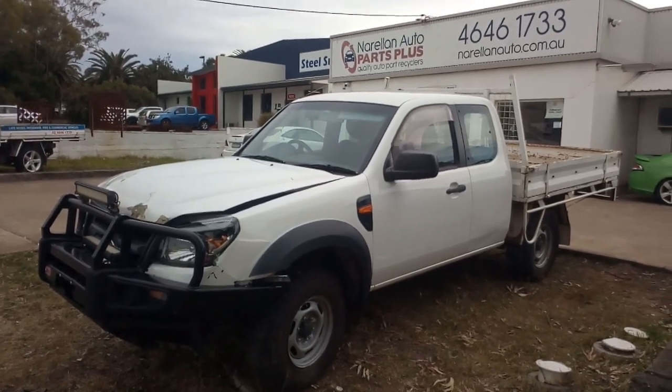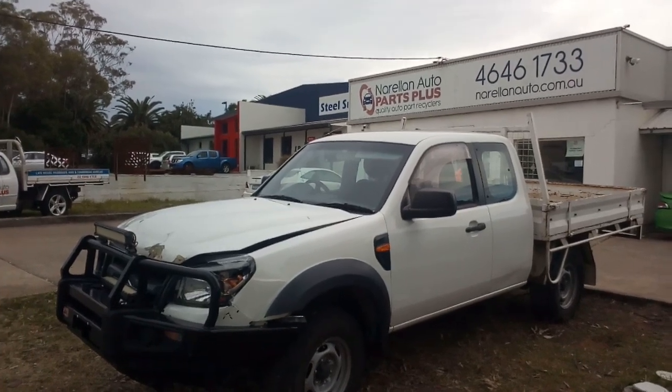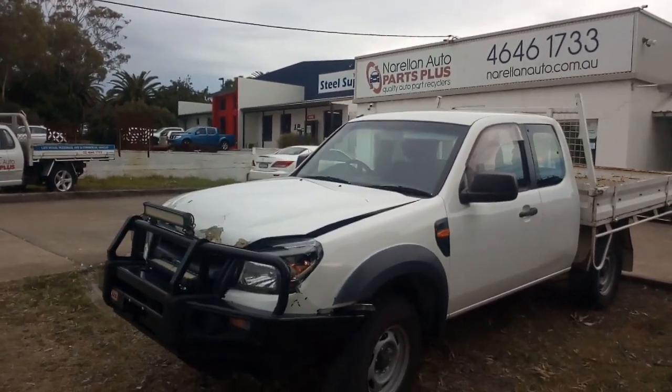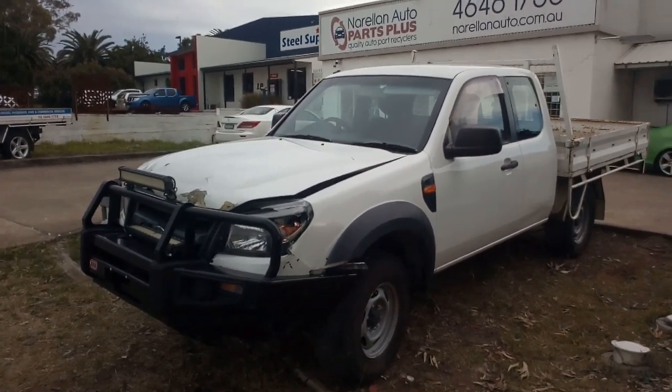Hello again, welcome to Durell and Ryder Parts Plus. Here we have a 2010 Ford Ranger extra cab, 3 litre turbo diesel WV engine, five-speed manual four wheel drive.